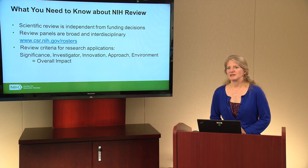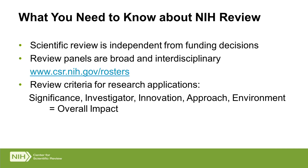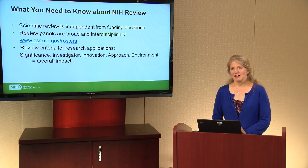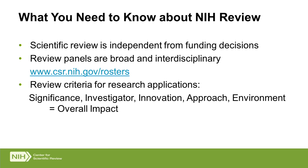Before we get into your application, there are a few things about the NIH process and its general background that would be useful to know. First, scientific review of applications at NIH is separate and independent from funding decisions. There are two groups of people that handle these things separately. The evaluation of the scientific merit of your application, which is done in review, is different from any funding decisions or the posting of funding announcements and solicitation of specific research ideas.